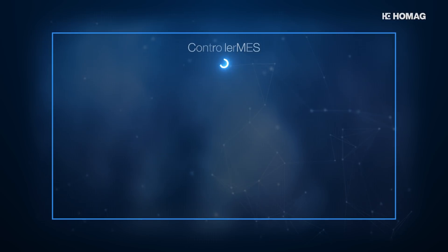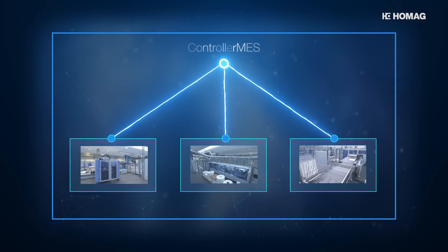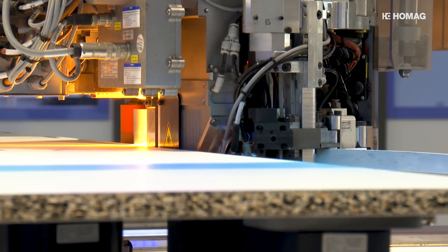Controller MES controls the order of job processing and communicates with the various machines to forward jobs and specific manufacturing specifications. The design and automation of information flows plays a very important role here too. Each machine needs to know exactly how a workpiece has to be processed, how a panel has to be divided.